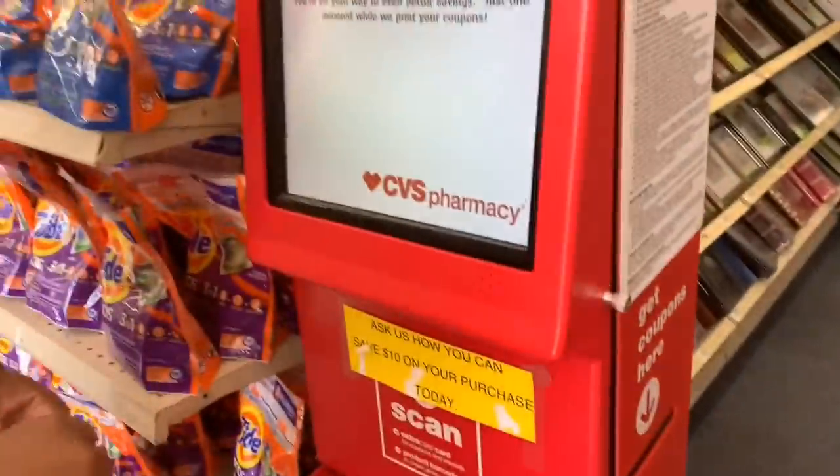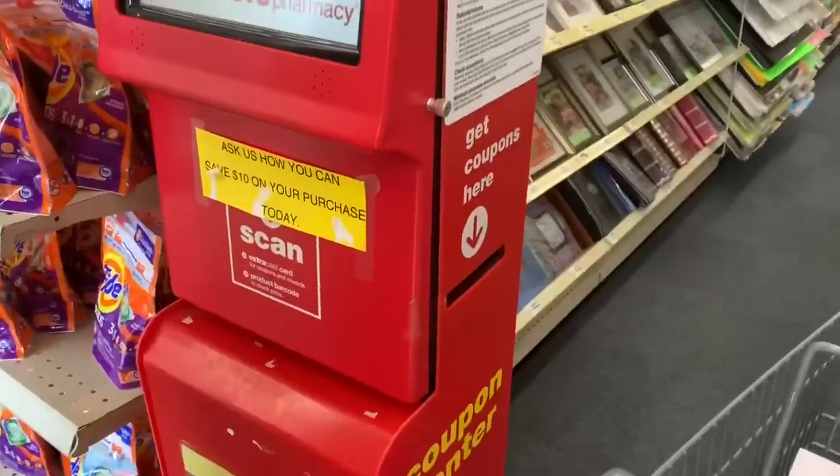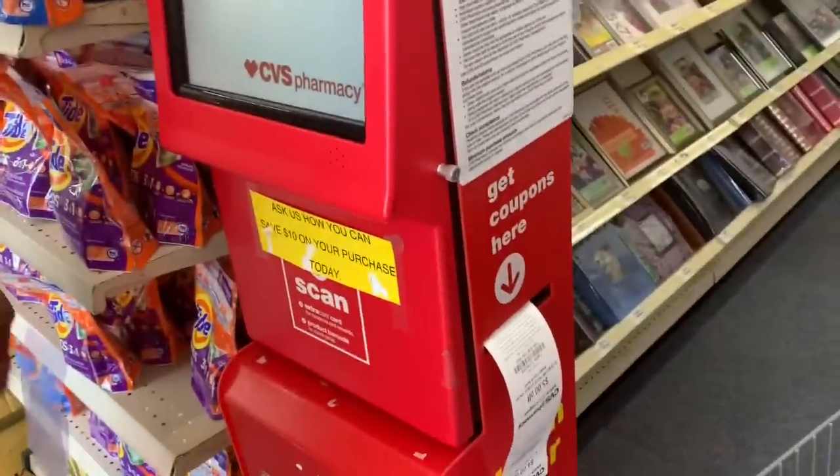The first thing you want to do when you come in CVS is scan your card at the coupon center, because this week it's giving everybody some really good coupons and we're going to need one of those coupons. You want to scan it until it says 'come back tomorrow,' because once this is done we're going to scan it again.